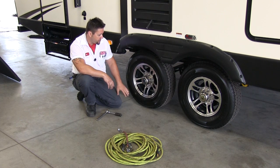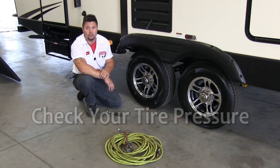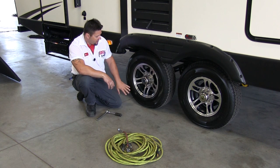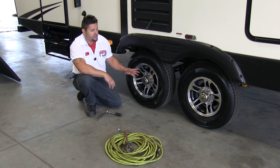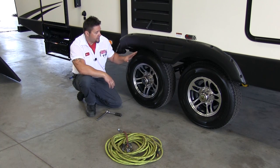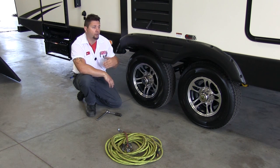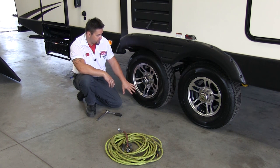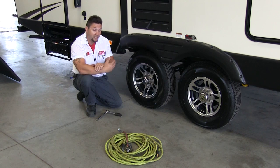Next we're going to get to tire pressure. Other than visual inspection, that's probably the single most important thing to check. This particular tire is stamped with a 65 PSI max load, meaning it can hold 65 pounds of air at max load — and that will change from trailer to trailer. It's very important to check the tire pressure coming and going from every trip, so make sure you check these pressures before you leave for your campground and before you leave to come home.